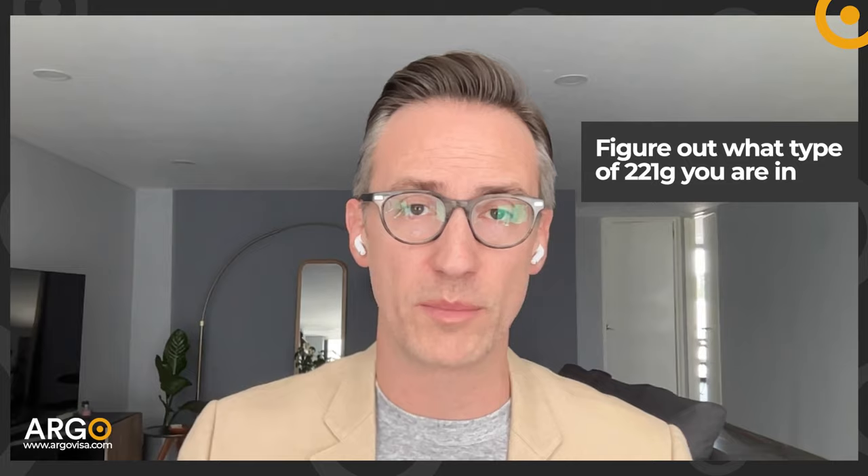So knowing what type of 221G you're in is important — we can do that for you. Click the link in the caption, go to our website, find out more about us. The services we offer: 30, 45, and 60 minute consultations with real ex-visa officers that speak your language, that worked in your country doing visa interviews. For many years, we've done over a million visa interviews total. Go book a consultation with one of us. Don't let the chance to get your visa issued pass you by.